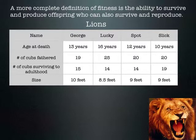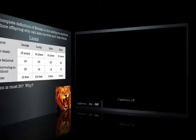Which lion supplies the future generation with the most genes? Slick. Even though Slick only lived 10 years, Slick fathered 20 cubs, and 19 out of 20 survived. Slick passed down the most genes to the next generation compared to the others, even living the shortest amount of time. That's another example of fitness.